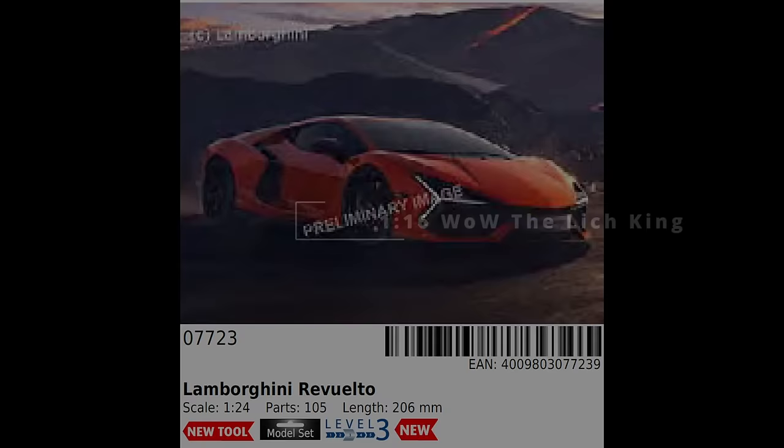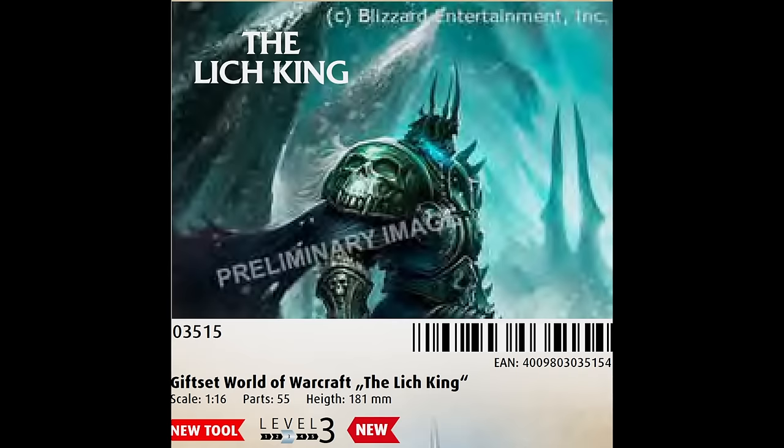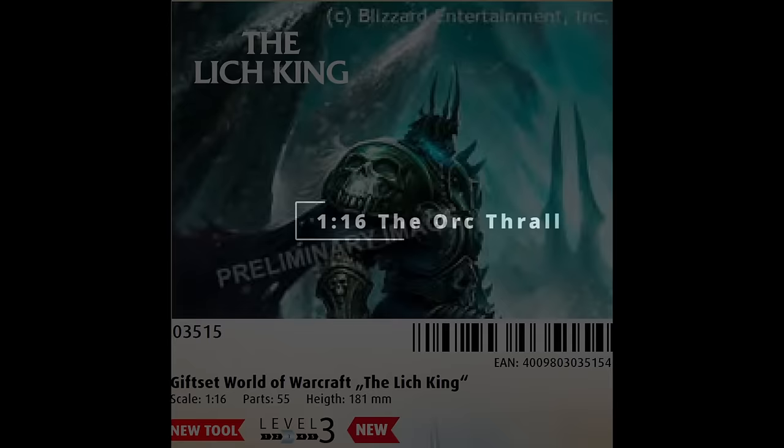Going away from vehicles and into figures, we have another franchise tie-in with World of Warcraft and The Lich King in 1/16th scale. World of Warcraft is a massive multiplayer online role-playing game released by Blizzard Entertainment 20 years ago, with expansion packs every couple of years. I think this sort of release is great to see — as nerdy hobbies like video gaming, Warhammer and modelling become more mainstream, it only serves to expand the frontiers of modelling. I doubt it will appeal to the majority of older modellers, but it's not really marketed at them.